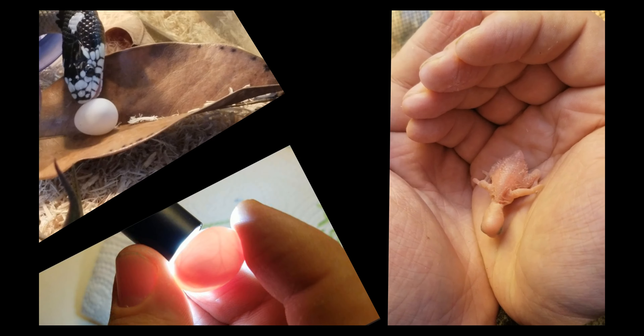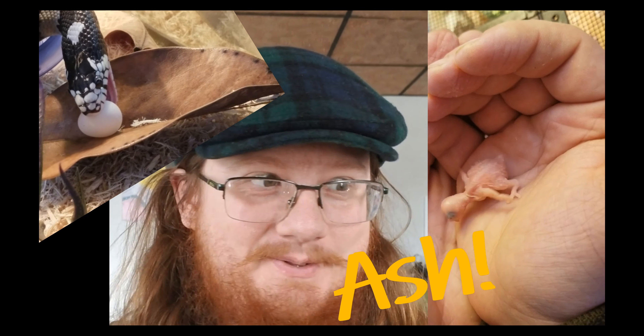Hey guys, welcome back to the channel. Today we are going to do another top 10 commonly asked questions about parakeets. I am joined today with the co-founder of this channel, Em, and let's get started. We will be conducting an interview, interviewing each other about questions about budgies.